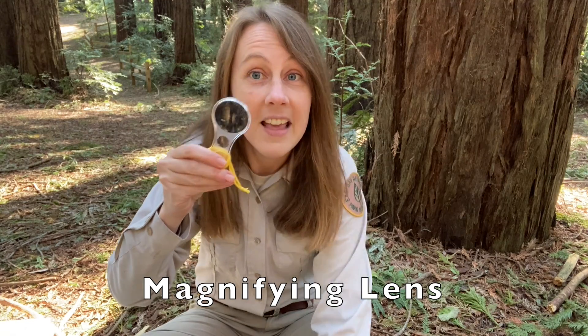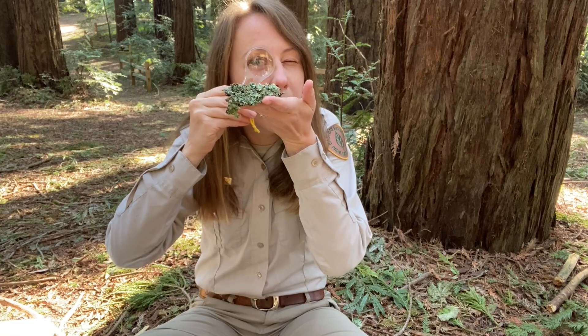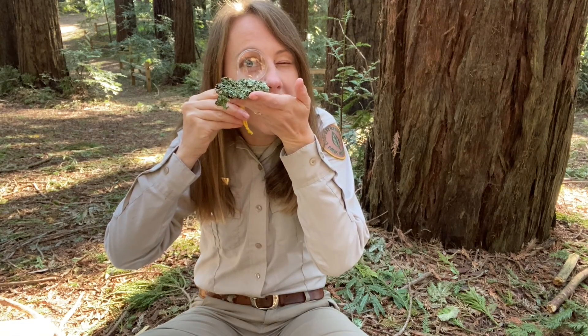While you're out in the parks visiting in the outdoors or anywhere in nature, you can use a magnifying lens. The best way to use it is to bring it close to your eye and then bring up the item. I've got some lichen that I'm looking at here.